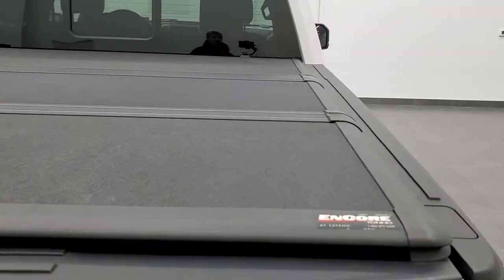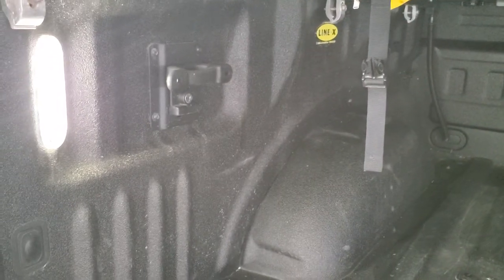It does have an Encore by X-Tang fold up tonneau cover. It has a shock down assist and the power drop down tailgate as well. You do get the LED bed lighting back here and it does have the Line-X sprayed bed liner. Side box tie downs and those LED bed lights are very nice and bright. The box is in great shape and that bed liner goes onto the tailgate as well.